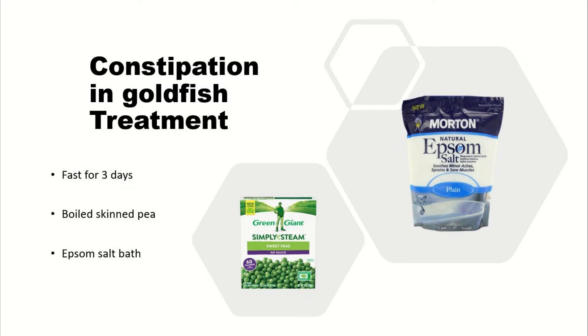Boiled skinned pea is good for goldfish — it helps them relieve themselves. You can also try giving them an Epsom salt bath; Epsom salt acts as a laxative for fish, so it helps them pass waste. I'll go more into Epsom salt baths later.